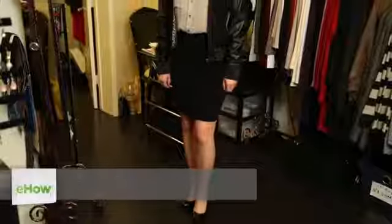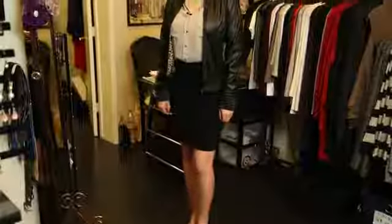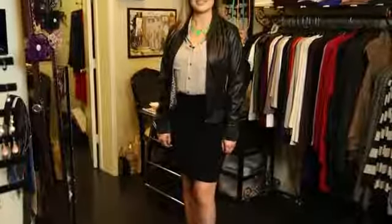Hi, this is Emily Ramirez and this is what coat is worn with a pencil skirt. Today we're going to discuss why I think a bomber is a great coat to go with a pencil skirt. As you can see, I have a faux leather bomber on from the Karen Michelle Boutique and I also have a beautiful pencil skirt and blouse also from the Karen Michelle Boutique.